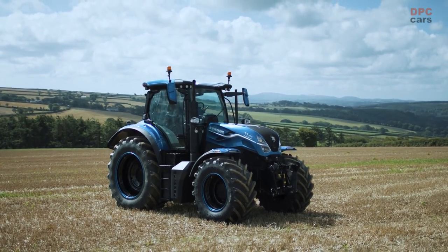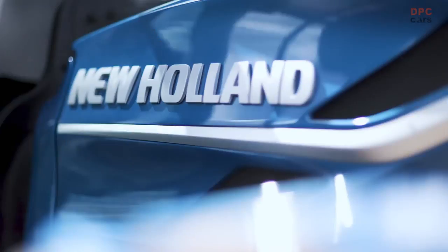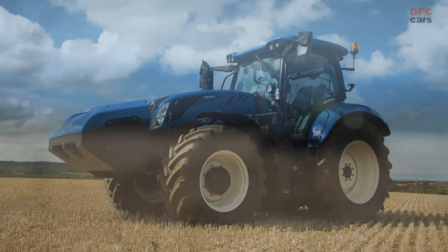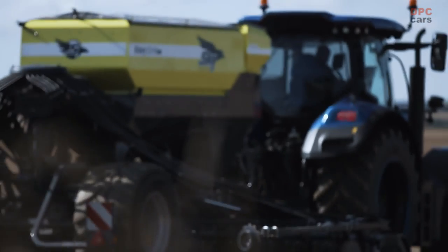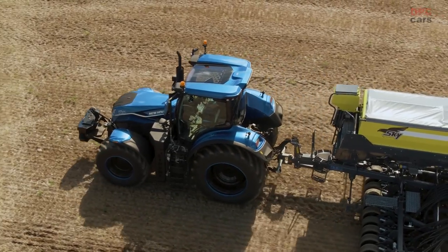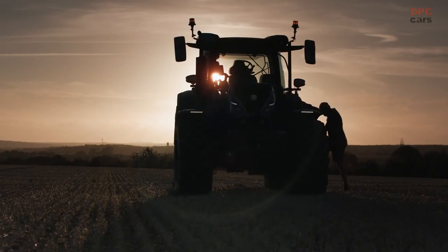This new technology has been put through its paces on a variety of farms across many different applications. We expect to start the journey towards commercializing the LNG tractor soon, complementing our existing CNG T6 methane power. This tractor is another milestone on our sustainability track record of excellence, enabling farmers to be ever more sustainable, energy independent and productive, all while improving their bottom lines. The future starts today — a future that is good for the planet, our farmers and all of us, breaking new ground for the better.